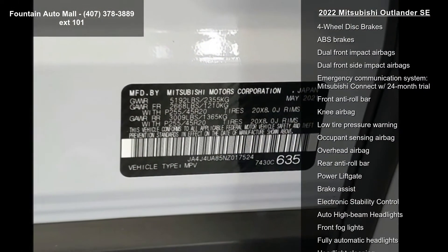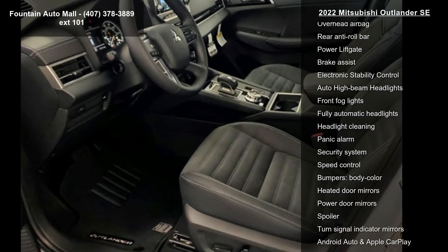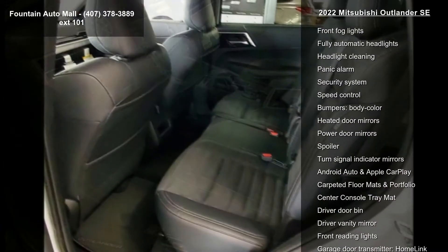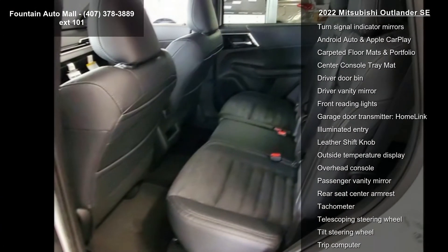AM/FM 9.0 navigation with smartphone link, air conditioning, automatic temperature control, front dual zone AC and rear air conditioning. This vehicle shows low mileage and has a smooth ride.